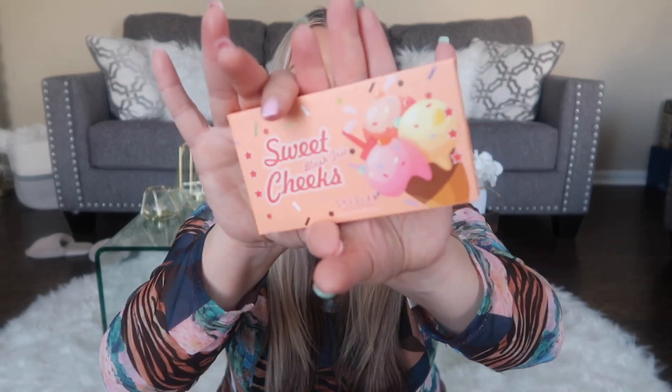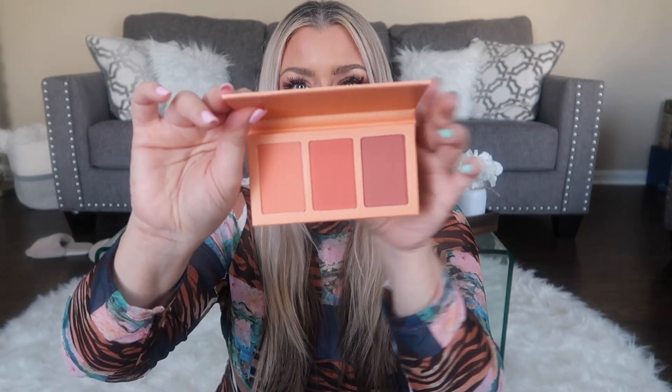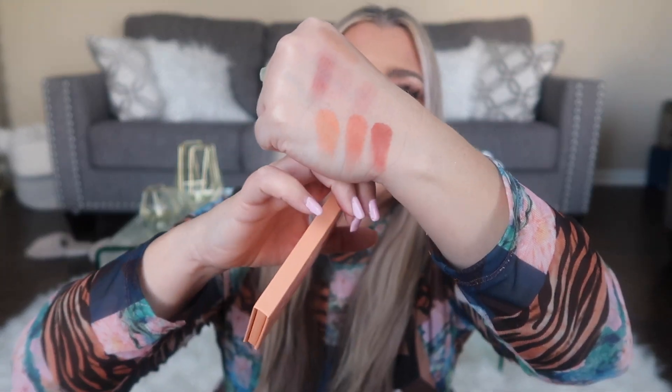Y'all know I love cream bronzers, contours, and blushers, but I also like to go back over to the powder side. So I found this cute blush palette — it's a blush trio called Sweet Cheeks and I just thought it was too doggone precious. Y'all know how much I love food, especially treats. These colors are beautiful. Let's swatch — they feel really nice too. Just off the feel of them, it reminds me of Manny MUA's Lunar Beauty. The swatch is beautiful. Drugstore prices, friends — actually cheaper than drugstore prices, I feel like.